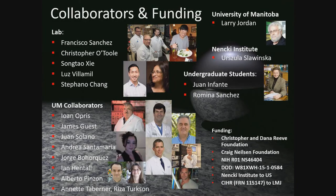We will do detailed accelerometer-assisted gait assessments at different times and look at the efficacy of cuneiform DBS. This is now being initiated — we have funding and FDA clearance approval. Here are the collaborators and funding: UM collaborators including Jan Oprys, James Guest, Johan Solano, Andrea Santamaria, Jorge Borjaquez; and in my lab Francisco Sanchez, Luis Villamil, and Stefano Chang are primarily involved in the pig work. Thank you very much.